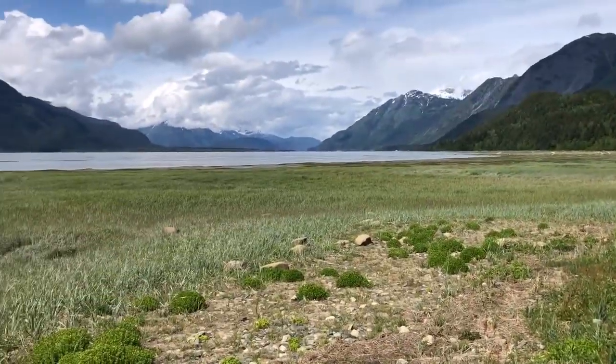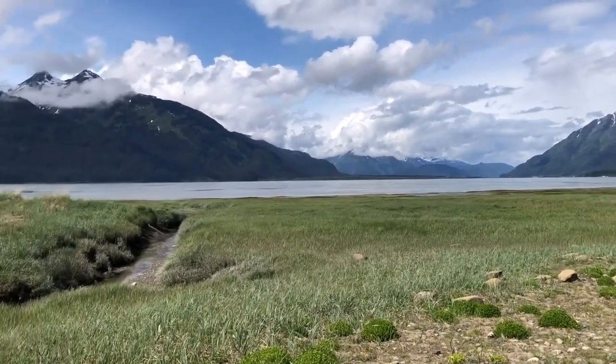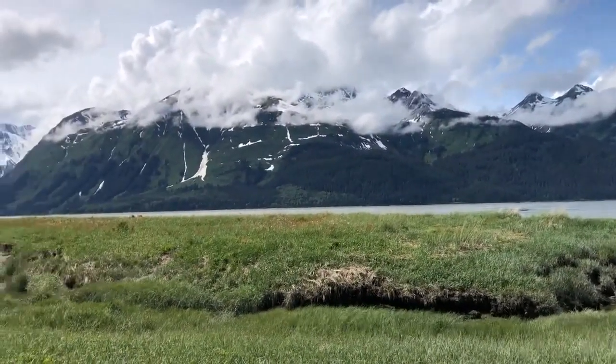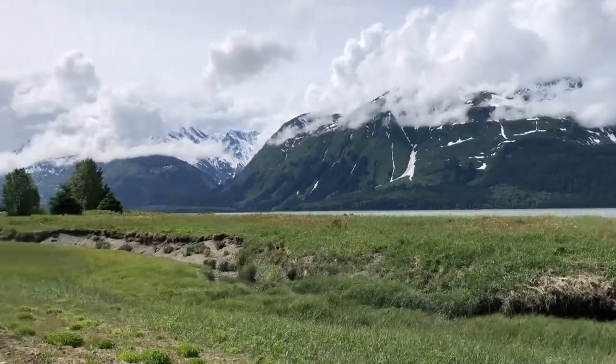We're just about back to the trailhead and all of the rain from this morning seems to have disappeared. It's turning into a glorious day. Be sure to get out in the sunshine and enjoy it.